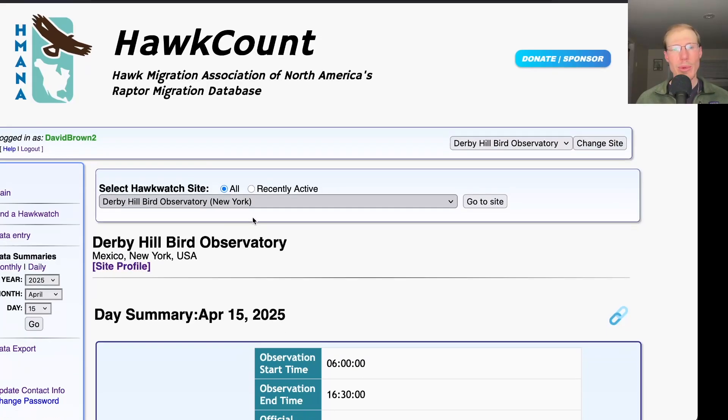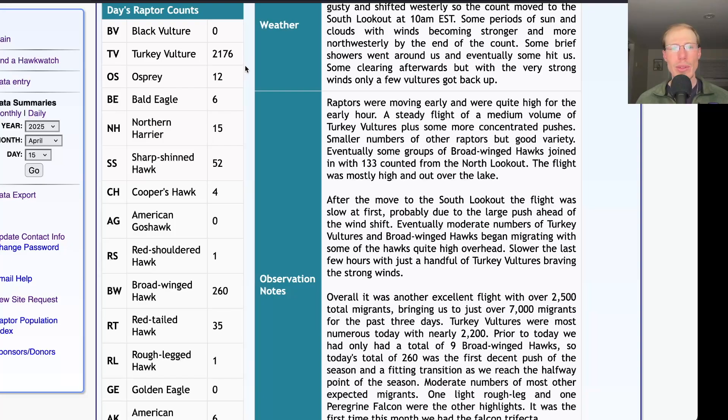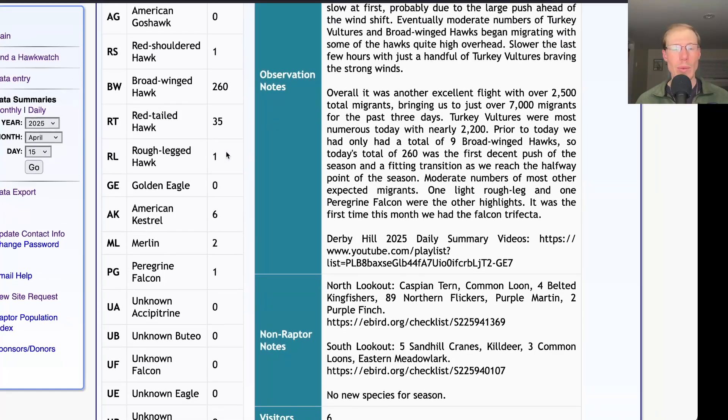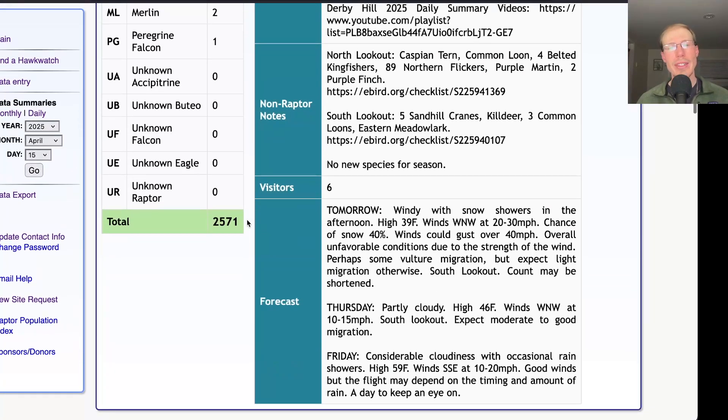Taking a look at the hawk count report for our migrant raptor totals: today we had 2,176 turkey vultures, 12 ospreys, 6 bald eagles, 15 northern harriers, 52 sharp-shinned hawks and 4 Cooper's hawks. For buteos we had 1 red-shouldered hawk, 260 broad-winged hawks — our first big broad-winged hawk push of the season — 35 red-tailed hawks and 1 rough-legged hawk. And for falcons we had 6 American kestrels, 2 merlins and 1 peregrine falcon for a falcon trifecta, and a grand total of 2,571 migrating raptors.